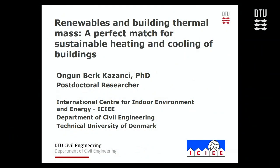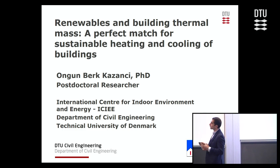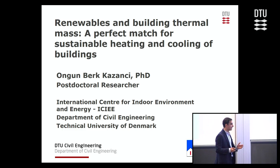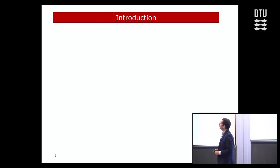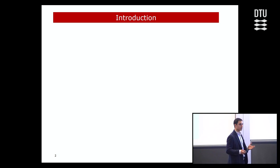Thanks for the introduction, Pavel. I'm Ongan and I'm a postdoc at the International Center for Indoor Environment and Energy. Today I'm going to talk about renewables and building thermal mass, and some of our studies to answer the question of whether they are a perfect match for sustainable heating and cooling of buildings. This is part of our ongoing research.